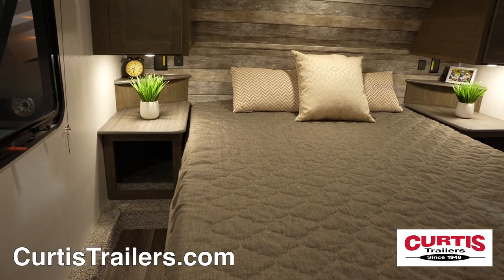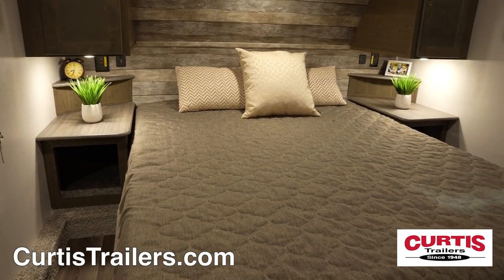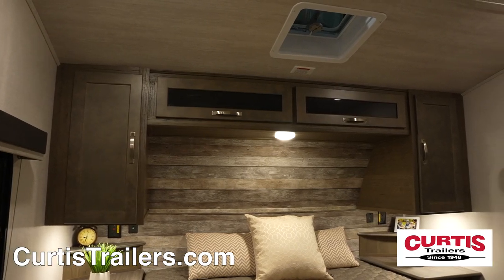At the end of the day, relax on the queen-size bed with nightstands, overhead cabinetry, and underbed storage.